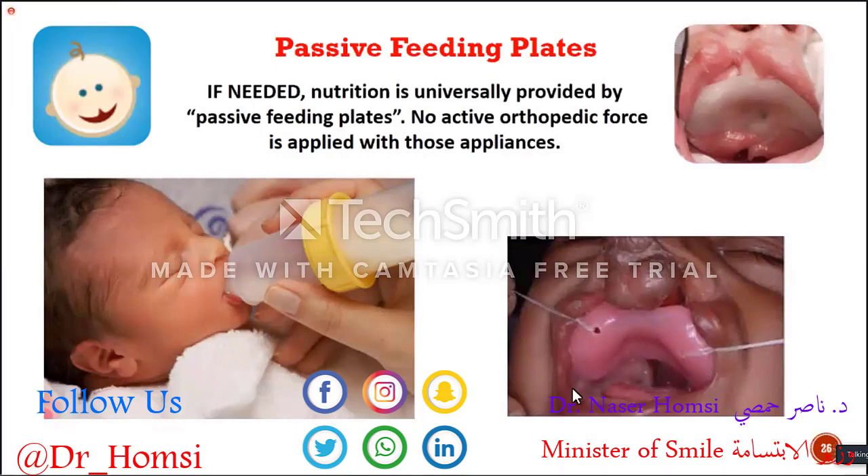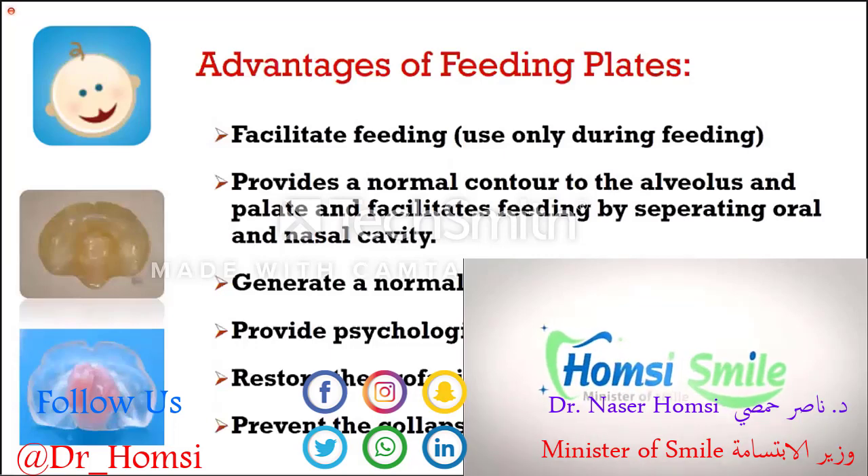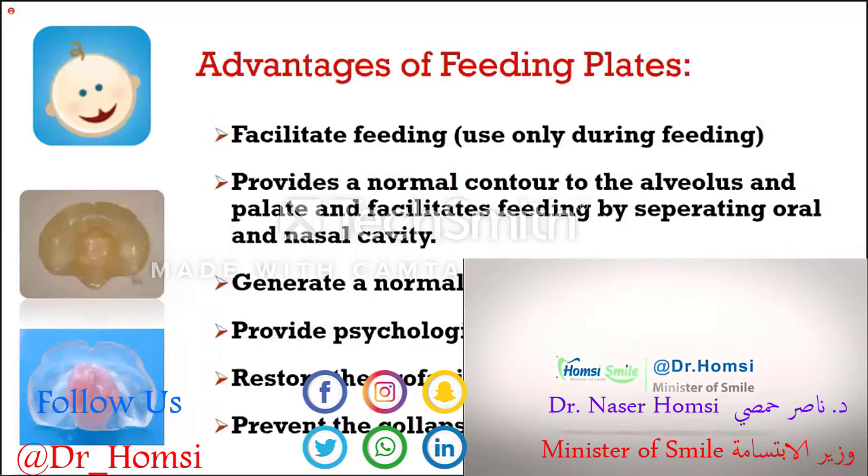These feeding plates are like prosthetics without any denture — they are designed to cover the defect and make it easy for the baby to swallow. It's a very simple appliance. You take the impression as you would for any patient, though taking an impression from a baby is quite challenging and requires great care. The plates facilitate feeding.